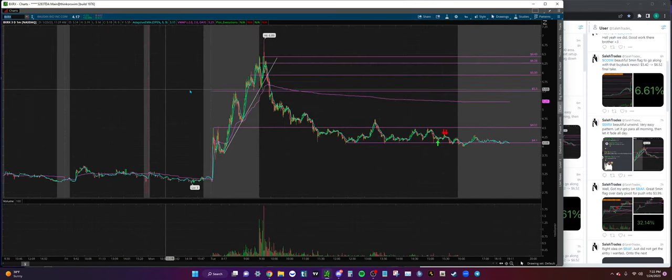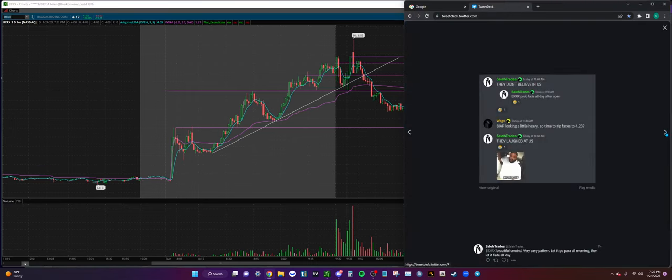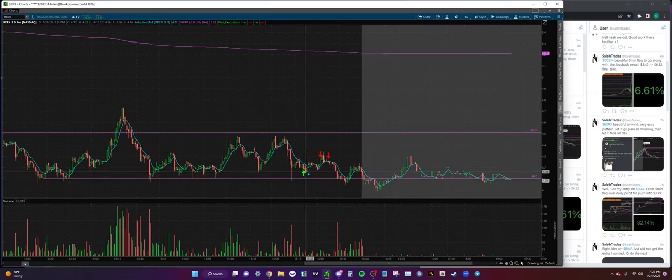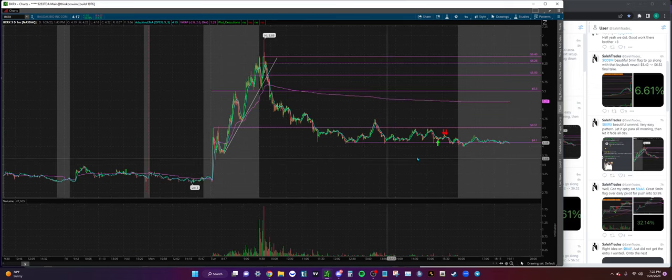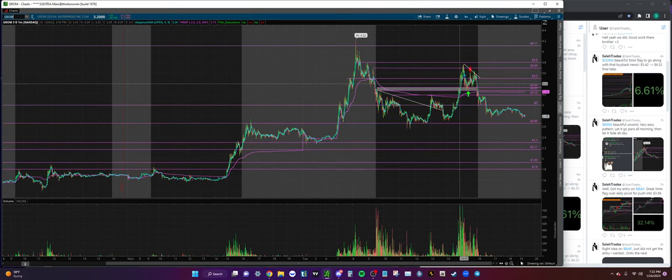BXRX - been seeing this theme lately. Stocks that put in a massive move in pre-market are usually going to unwind and just fade off during the day. That's exactly what I said in the morning - BXRX will probably fade all day after open - and sure enough it faded all day. I did play it at four dollars and 20 cents, got a nice move into 4.30s. I was looking for a GROM-type move because towards the end of the day GROM was starting to open up and had a similar pattern - nice move pre-market, fade all day, then a move at end of day. That did not come on BXRX.